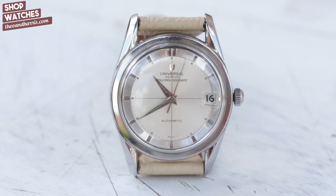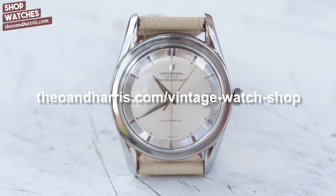And I couldn't be more proud to offer this brilliant example to you in the watch shop at theoandharris.com.